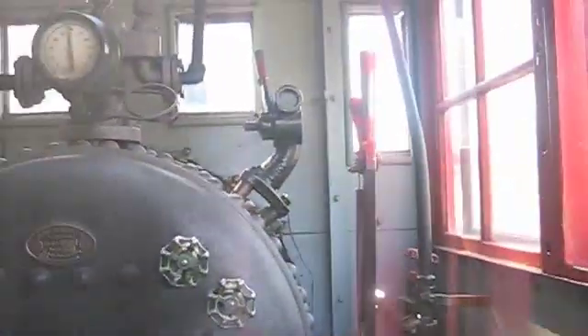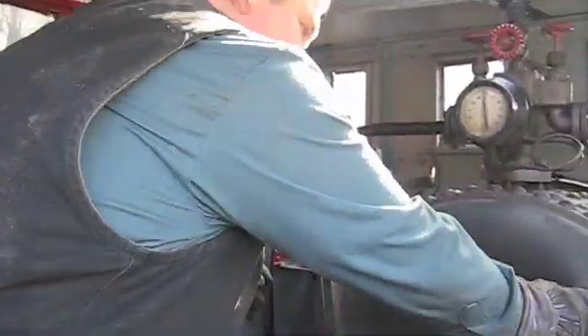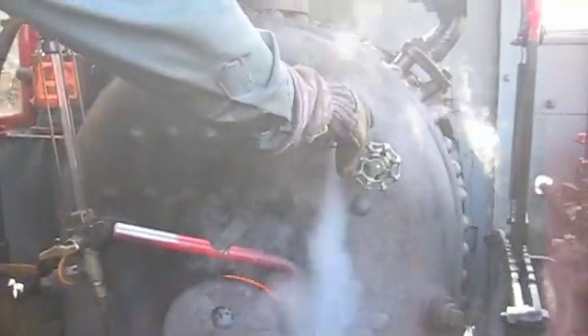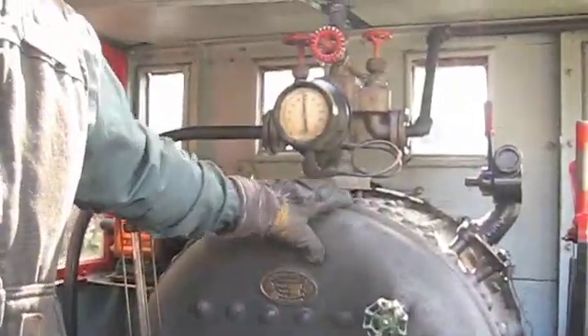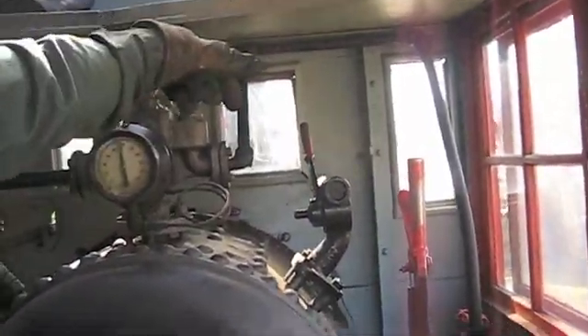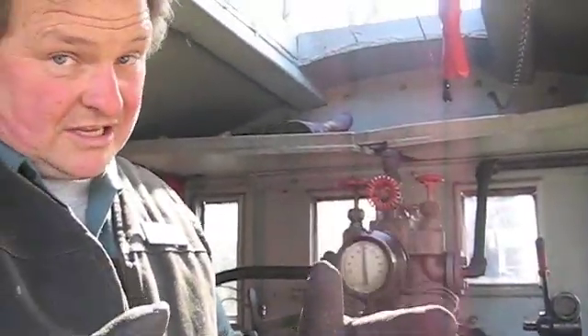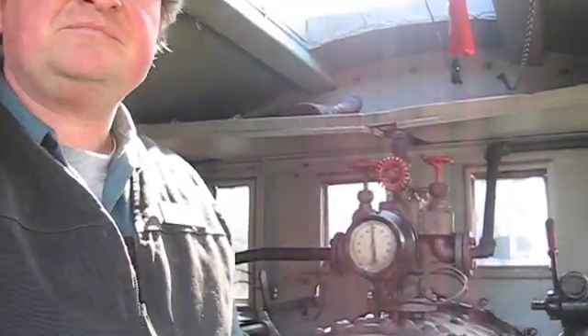Of course, as everybody knows, when you heat up water you create steam. There's your steam — there's a little release valve. After the steam is contained in here, when you throw your throttle it's introduced into your cylinders. The cylinders have the rods on them, the rods are attached to the tires, and that's what makes it go around.